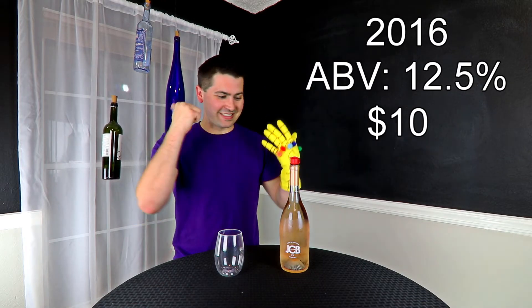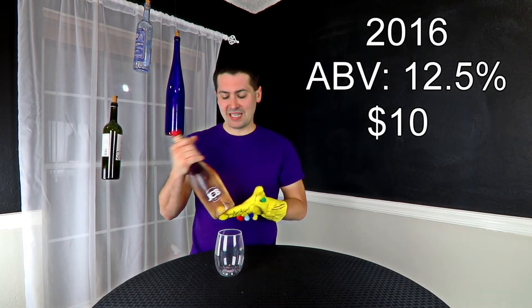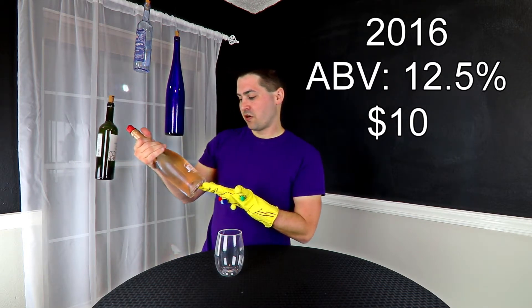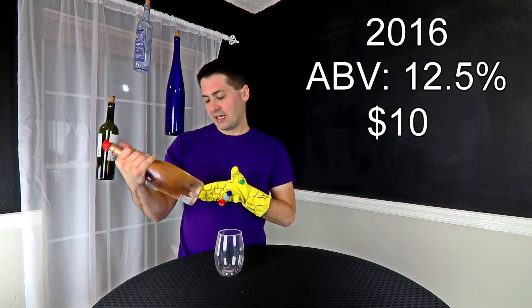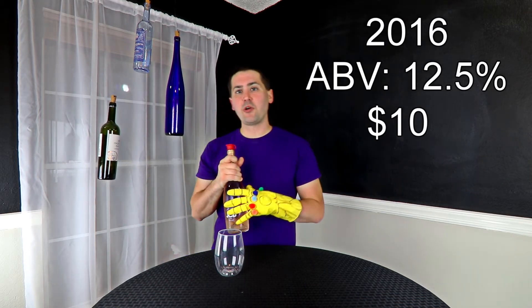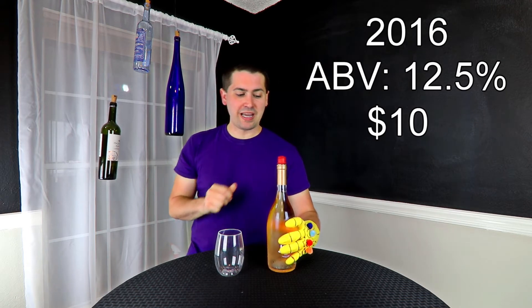Hey everybody! So this thing worked — that's awesome. So today I'm going to be doing a rosé. It is the number five JCB by Jean-Charles Boissé. It's a Côtes de Provence and it is a 2016, 12.5% alcohol by volume. And I paid $10 for it at my local grocery store.